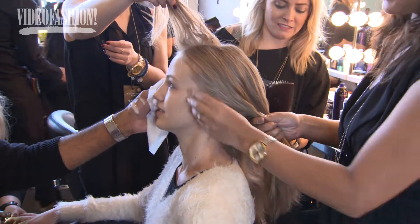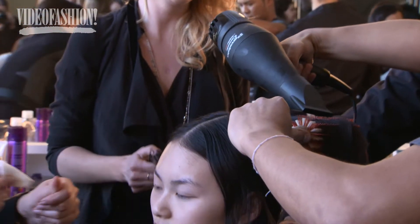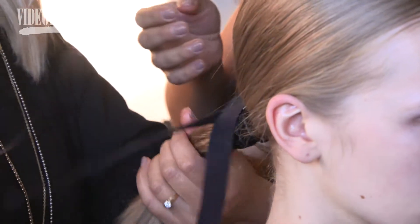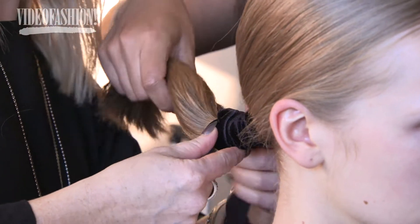The look today for Suno — we're having a middle part ponytail, and we had a velvet silk ribbon that we tied to the ponytail as a corset. We cross, cross, cross three-quarters of the ponytail to have something small and graphic.